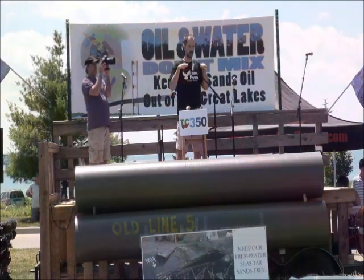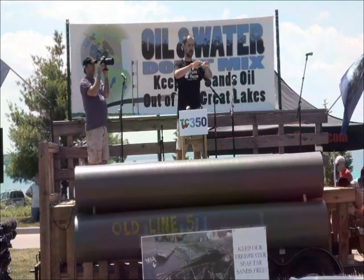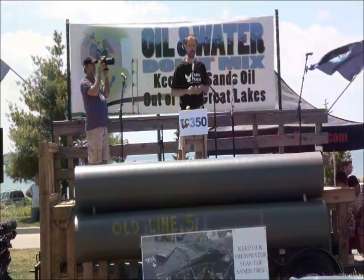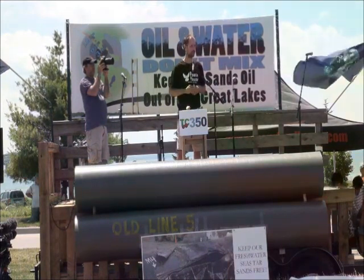We had tar sands oil floating and moving downstream, spreading out into the floodplain. It went to the Kalamazoo River, which flows fast towards Kalamazoo, and covered 35 to 40 miles.